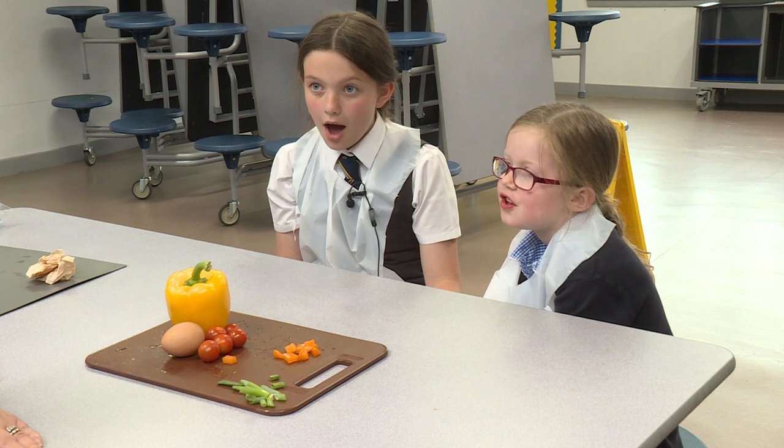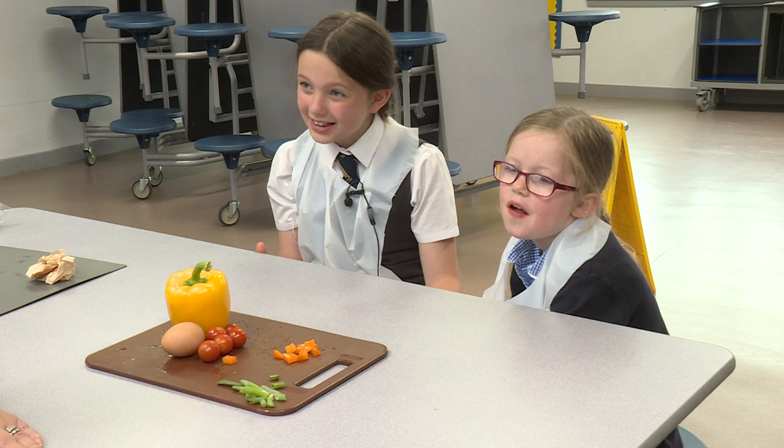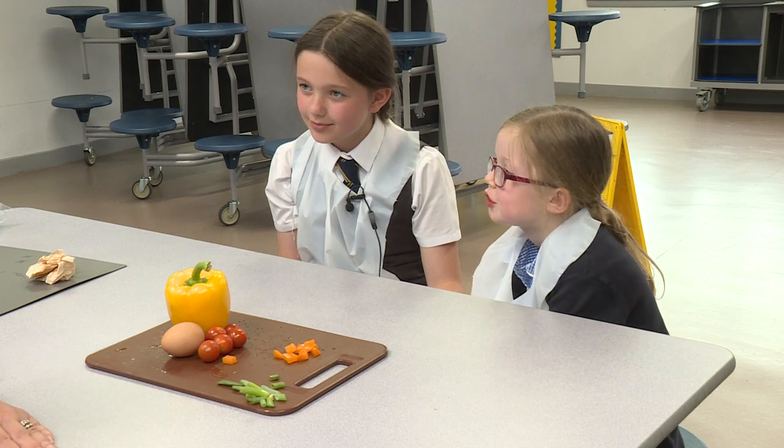Is this a classroom? Well, yes and no. It's our cooking classroom — it's our cafeteria. So you come in here to cook with your class and your teacher.